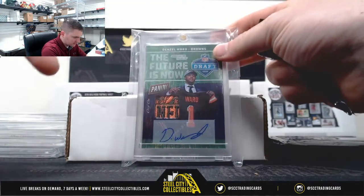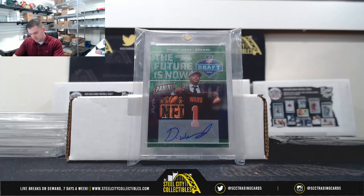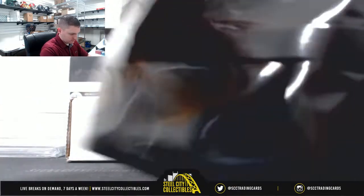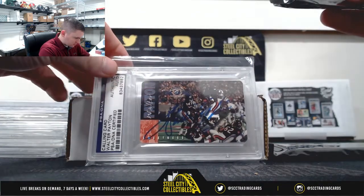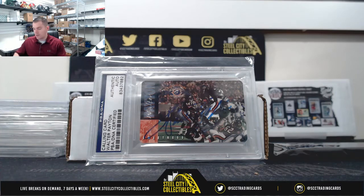10XR, 11XR. Denzel Ward — that's nice. PSA DNA Authenticated Walter Payton Autograph.